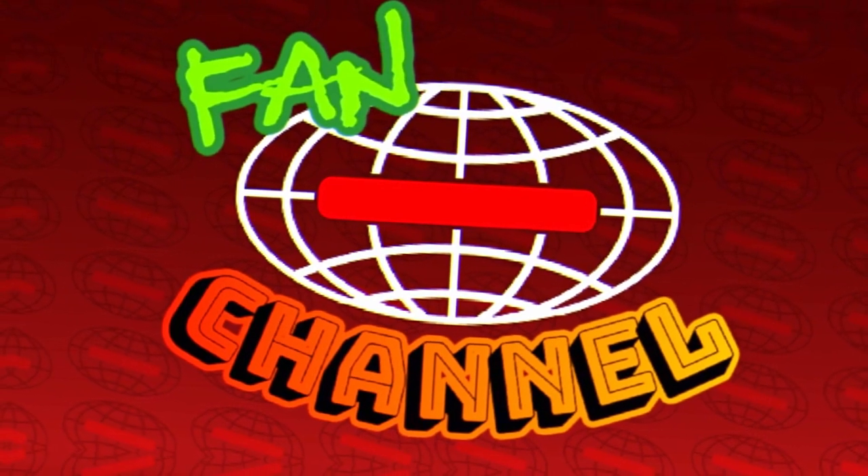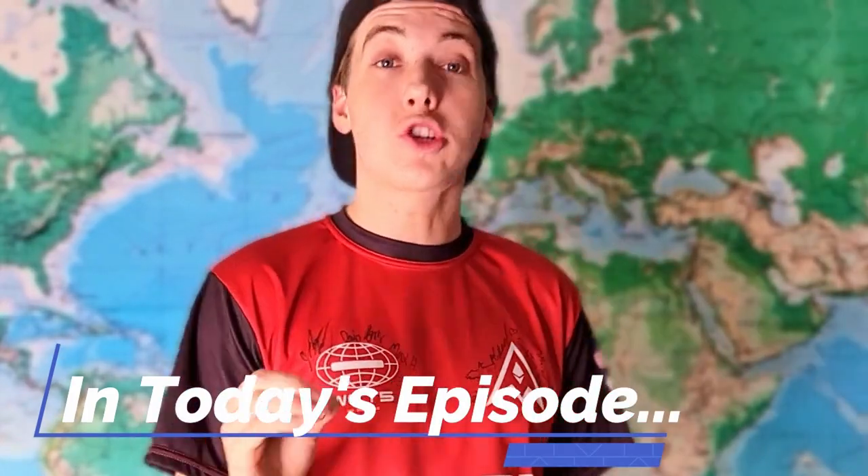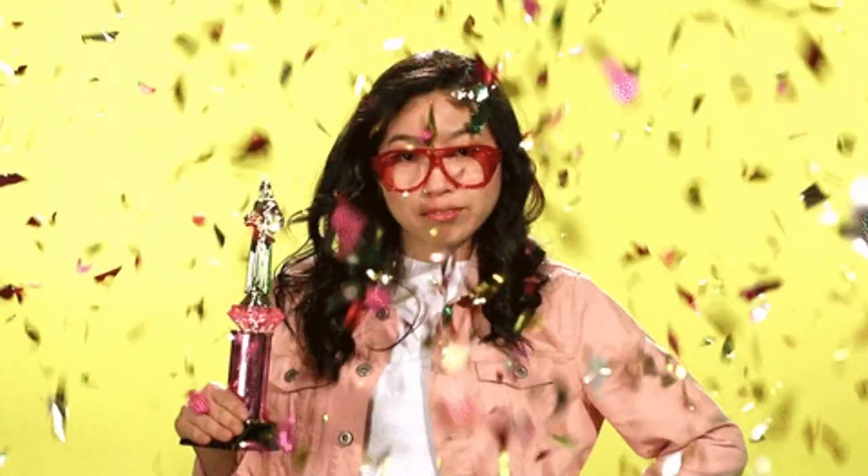Hey guys, welcome back to the channel where I talk all things World Chase Tag. In today's episode, I'll be discussing the structural genius that we call the quad, and just how to use it to your advantage.